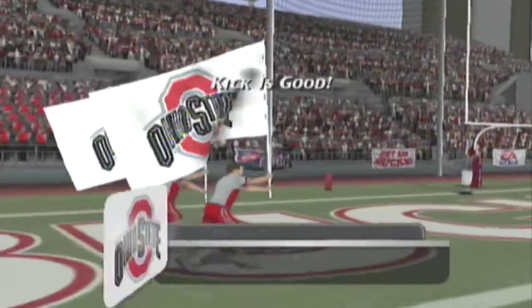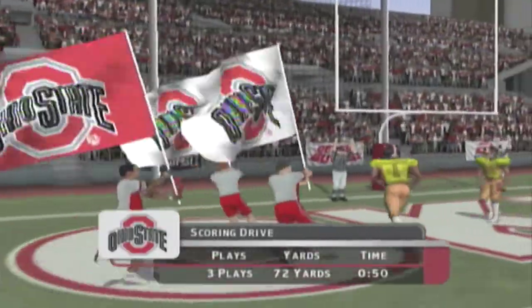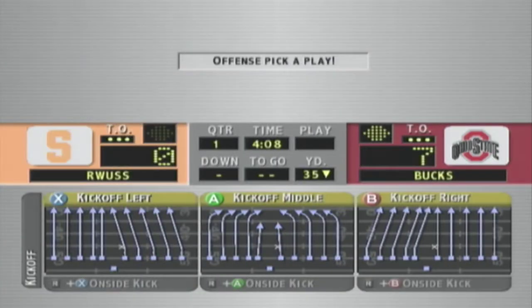He hits the PAT. A lot of game left — four minutes remaining in the quarter. Our score: Ohio State 7, the away team nothing.